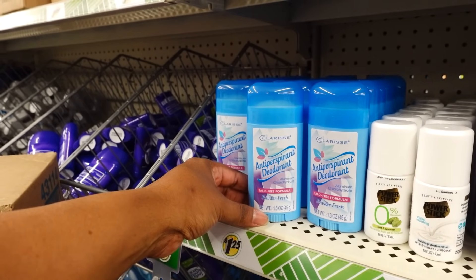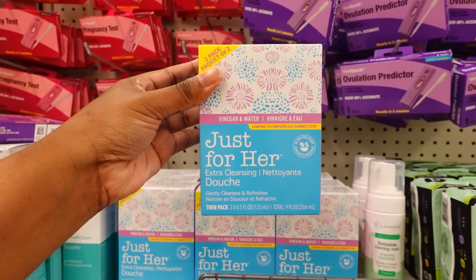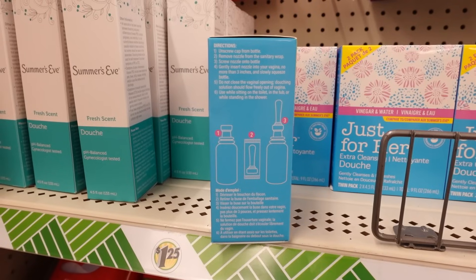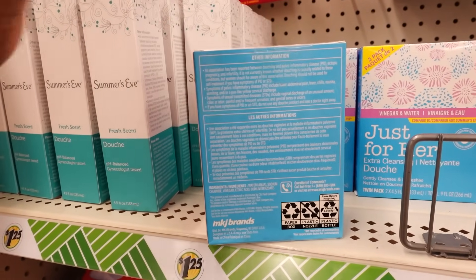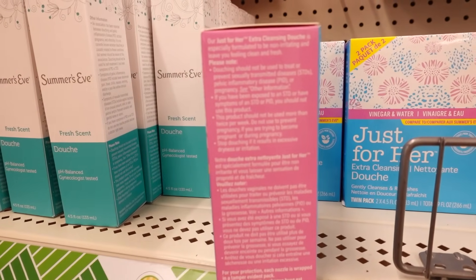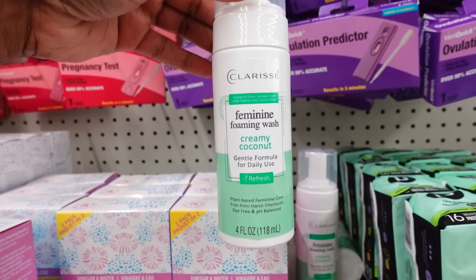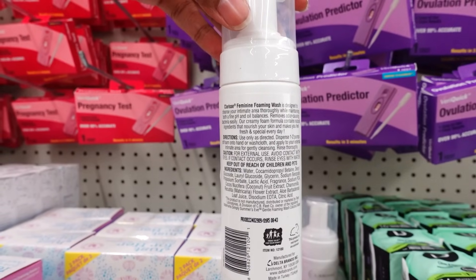It looks like they added some new deodorant out here — this one is powder fresh. This is new this week, two pack. Just for Her Extra Clean Douche, twin pack. Here go the sides where the directions are, and this is the back with the ingredients. They also have this feminine foam creamy coconut refresh wash, four ounce. Here goes the back.